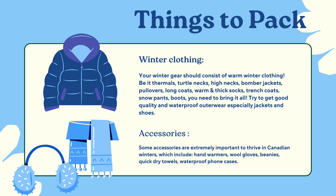Some accessories are extremely important to thrive in Canadian winters, which include hand warmers, wool gloves, beanies, quick-dry towels, and waterproof phone cases.